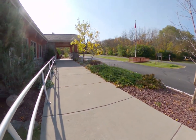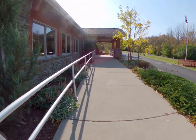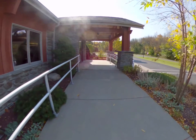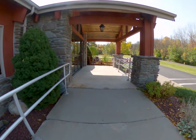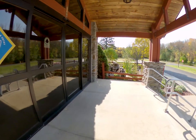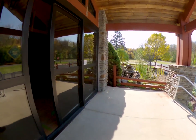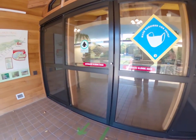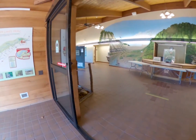In a normal year we'd get tens of thousands of visitors through here and would typically take about 8,000 people on tours down inside the dam. This year was obviously a bit different, but we still had just under 160,000 people visit our area.